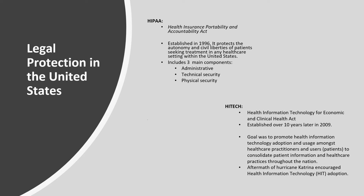Within the United States, we have specific legal protections pertaining to the security of healthcare information. The first is HIPAA, the Health Information Portability and Accountability Act, established in 1996. It protects the autonomy and civil liberties of patients seeking treatment in any healthcare setting within the United States. HIPAA is known for three major components: administrative security, technical security, and physical security.